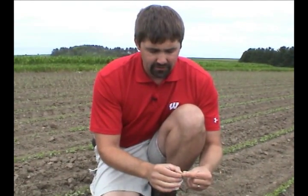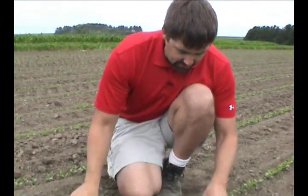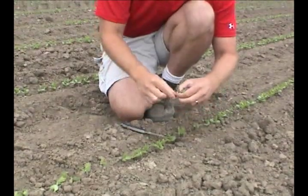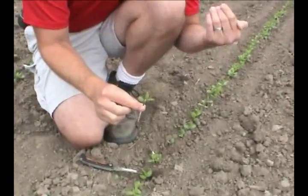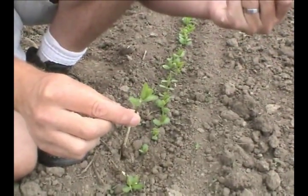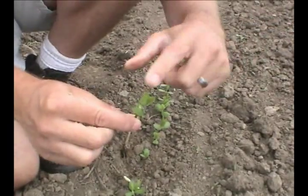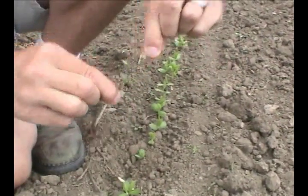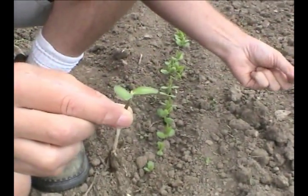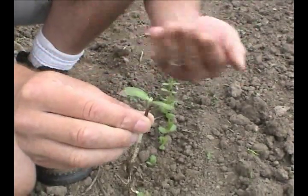Another issue we've been seeing is frost injury and the loss of stems due to frost. For assessing a stand in this situation, if frost comes in and hits a soybean field, remember the threshold is 28 degrees Fahrenheit for 2 hours. What we'll tend to see lost first are the unifoliates. So for example, if we lost our unifoliates — they were frosted out — what we generally see is basically no yield loss.